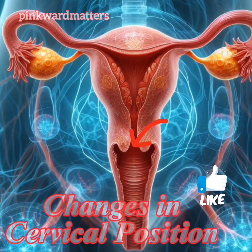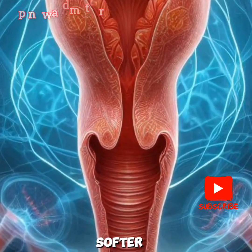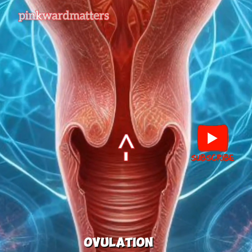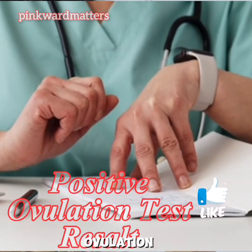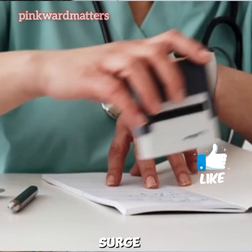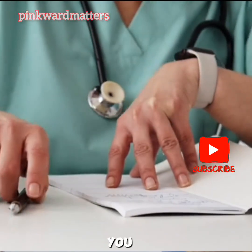6. Changes in Cervical Position. Your cervix may become higher, softer, and more open during ovulation. 7. Positive Ovulation Test Result. Ovulation Predictor Kits can detect the surge in luteinizing hormone (LH) that occurs before ovulation, giving you a heads up.